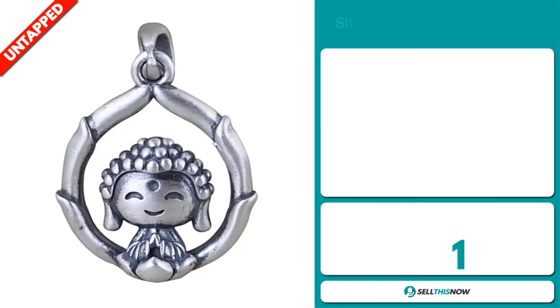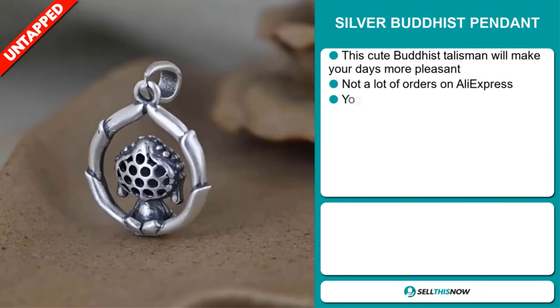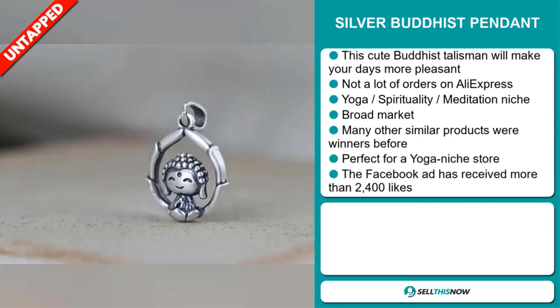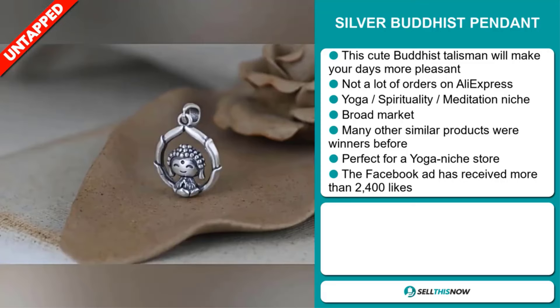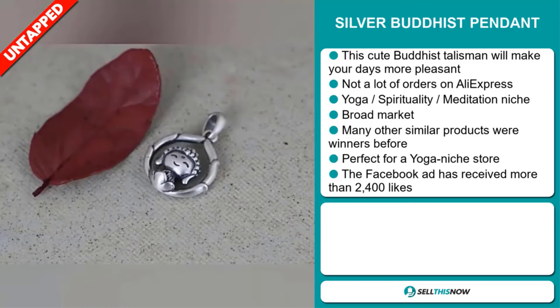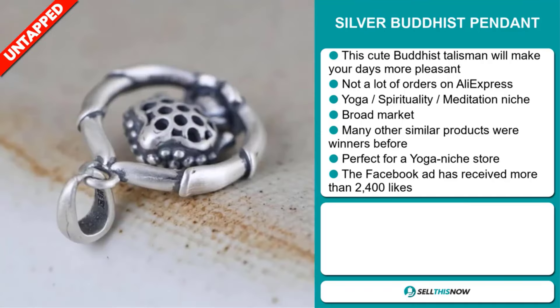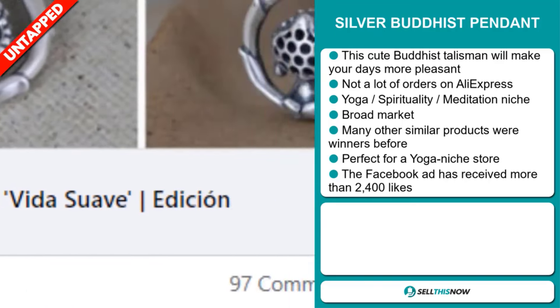Our next product is the Silver Buddhist Pendant. This cute Buddhist talisman will make your days more pleasant. We also think that this item has a lot of untapped potential — so far there haven't been many orders on AliExpress, so you could definitely take advantage of this. It falls under the yoga, spirituality, meditation niche market. We also think that this item has a broad market base, and many other similar products were winners before on the market. It's perfect for a yoga niche store. And finally, the Facebook ad has received more than 2,400 likes.